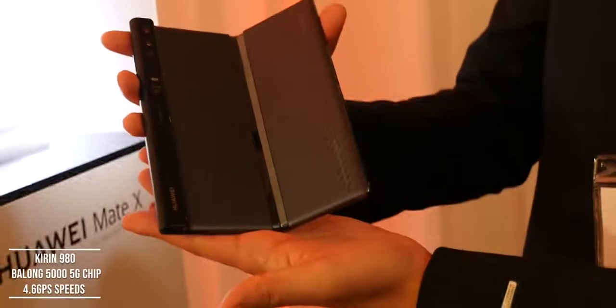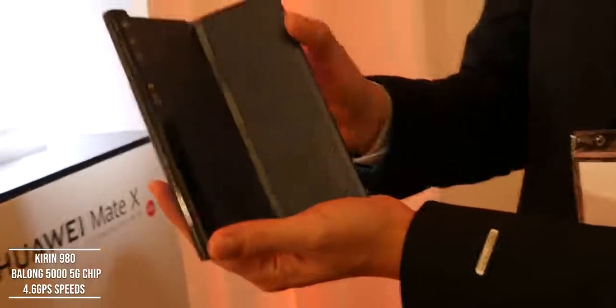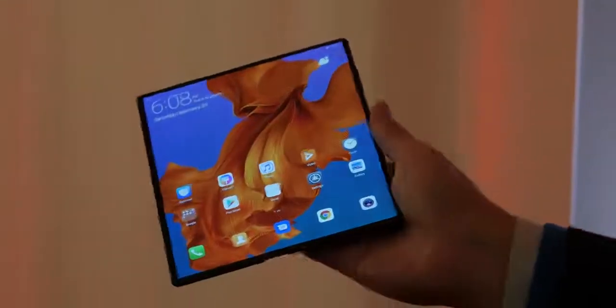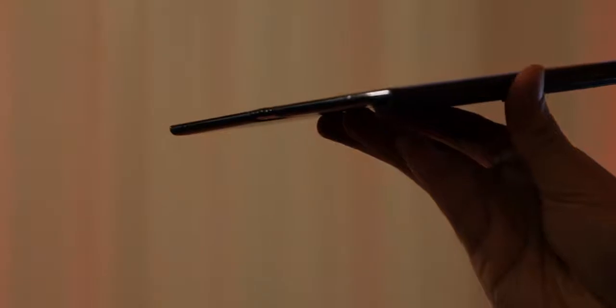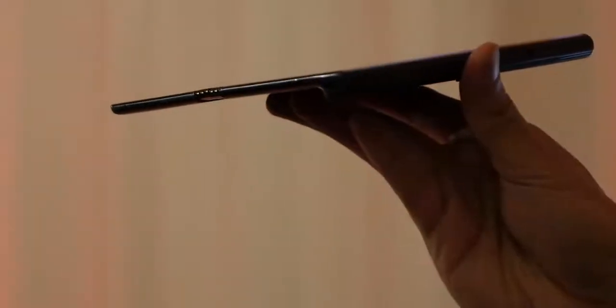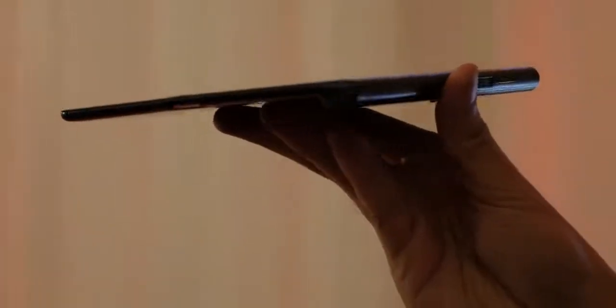The Mate X is powered by the Kirin 980 processor and includes the brand new Balong 5G chipset, making it a 5G-ready device. Huawei dubbed this the world's first foldable 5G device, so it will be ready for 5G connectivity right out of the box.